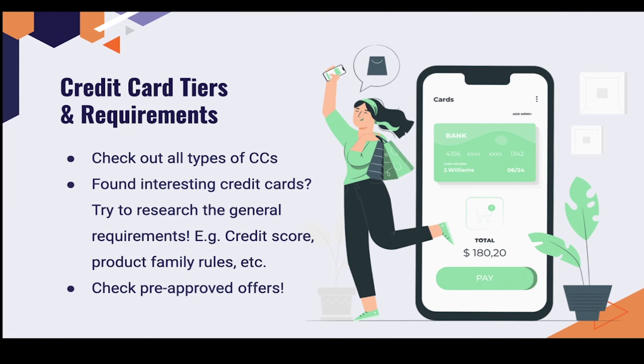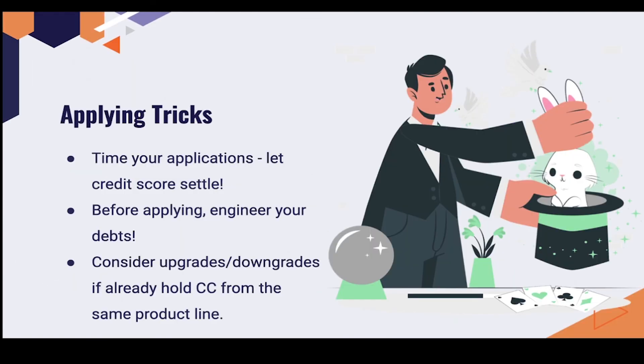Also check pre-approved offers — you might not have to do anything at all. My very first credit card was a pre-approved offer when I was around 17 or 18. It was a Delta Airlines credit card, and that card is now my oldest card. I'm so glad I got it — it helped me build credit history and increase my credit limit significantly.